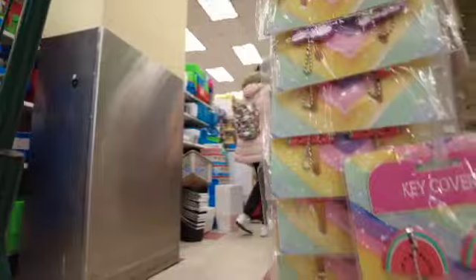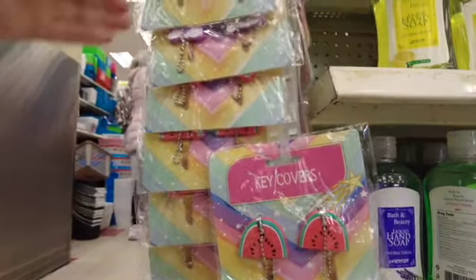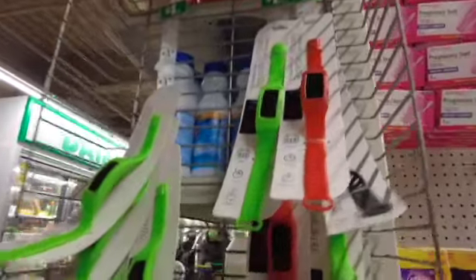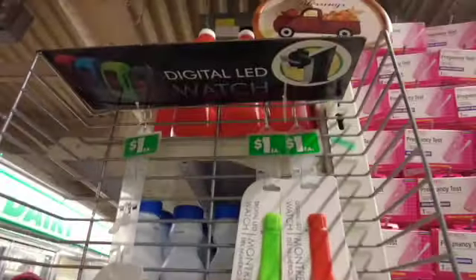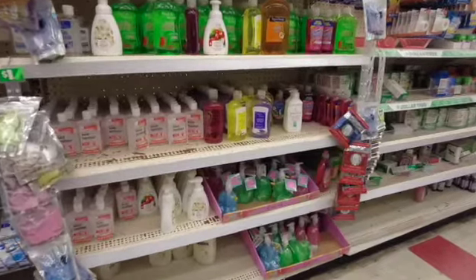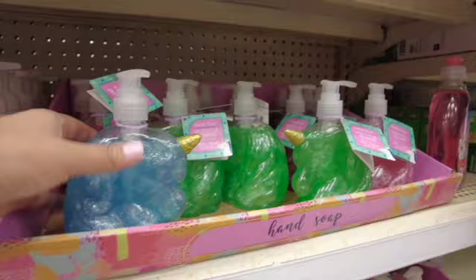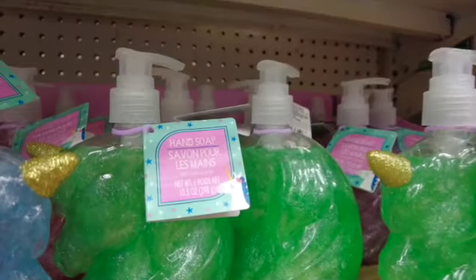They have key covers in unicorns and also in rainbows. Look at these watermelon ones — so cute! And look at these wristwatches, also new — they have them in different colors. And look at these bottles shaped as a unicorn; they're hand soap.